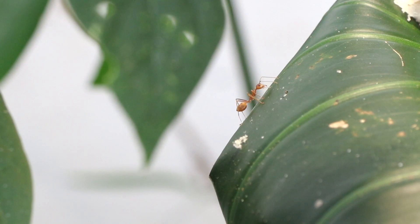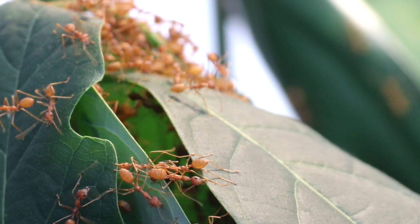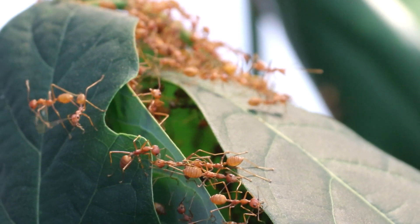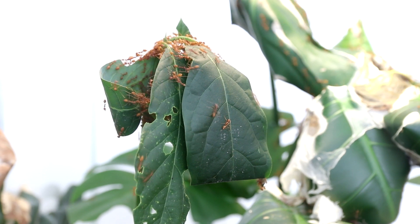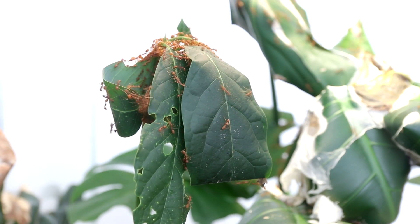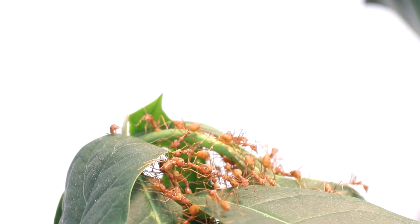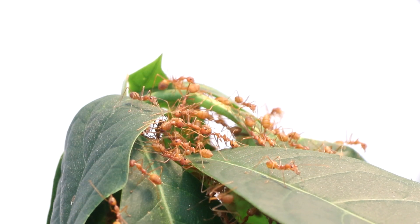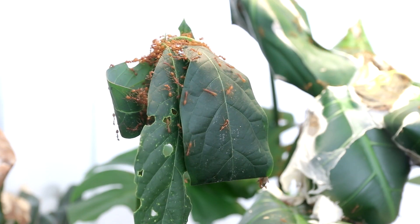It always starts with workers exploring the surroundings. Then they call in reinforcements. Other sisters come to give a hand, bending the leaves and shaping them as the future nest requires. They can stay there as long as requested, waiting for other ants to come to weave. But nobody is coming for now. Those ants will have to be patient.